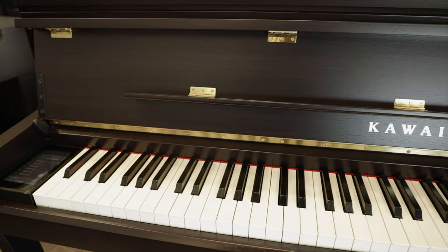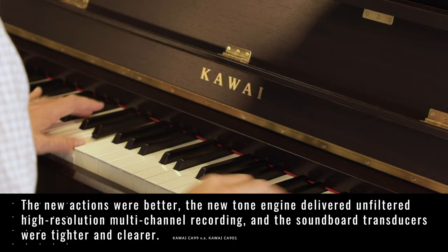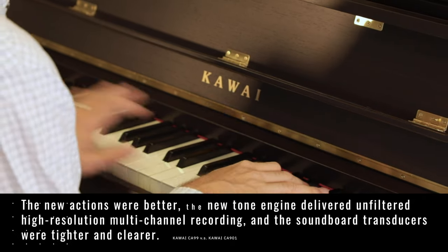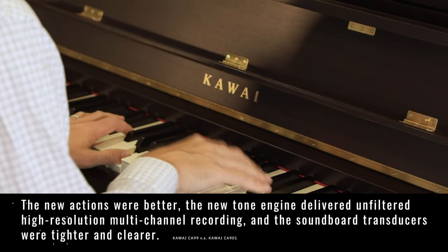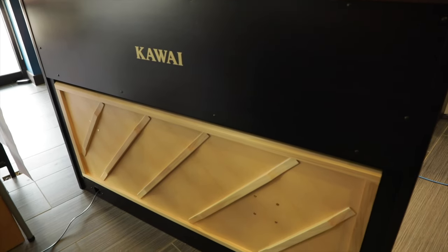Kawai's CA-99 piano has been hailed by many as one of those rare, perfect products where function, form, and value seemed in total lockstep. The new actions were better, the new tone engine delivered unfiltered high-resolution multi-channel recording, and the soundboard transducers were tighter and clearer. So I honestly didn't think the CA-99 had much more to give.